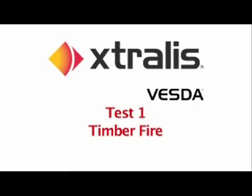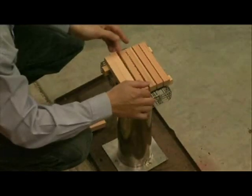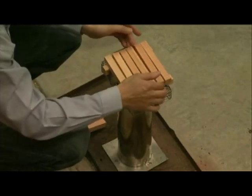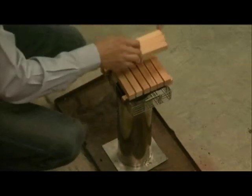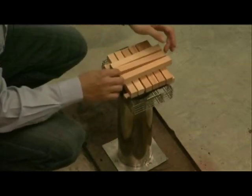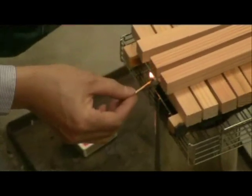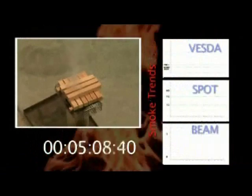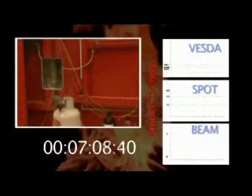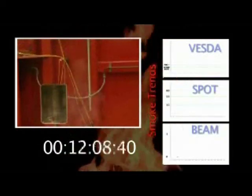Timber fire. The first test is conducted to UL standards and is a small timber fire, which produces a fire between one to two kilowatts. The test will be carried out firstly with the warehouse doors closed and then open, to simulate the effect that air flow will have on smoke and the time taken to detect smoke for the three technologies.